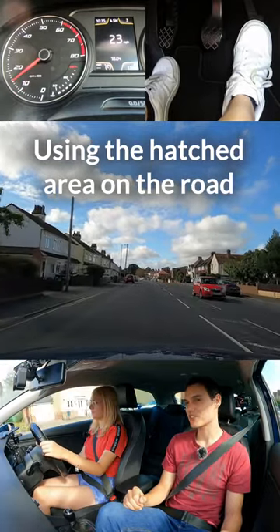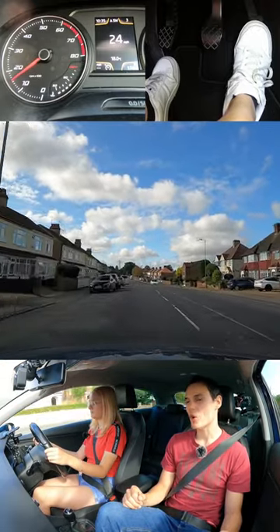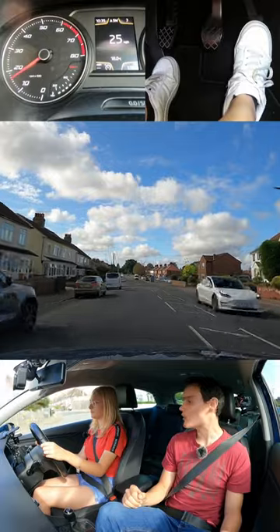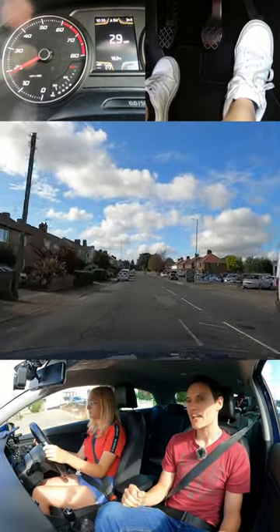Starting to drive towards that parked car. That's better. Remember, the road gets more narrow as we go up. You see how the parked car is getting closer to the middle of the road — try and maintain your gap from the parked cars.